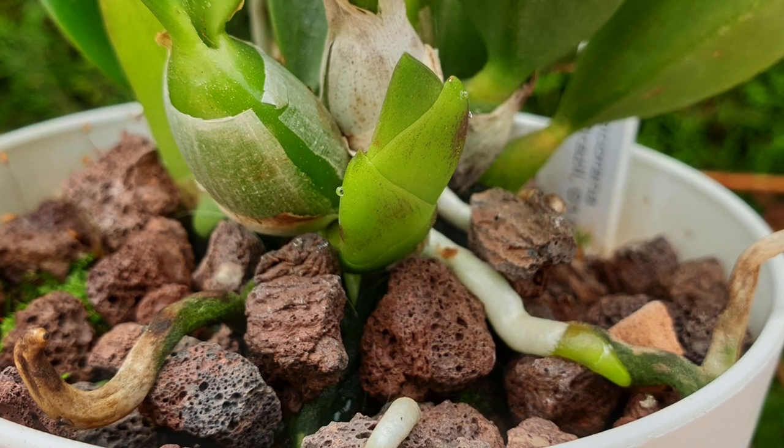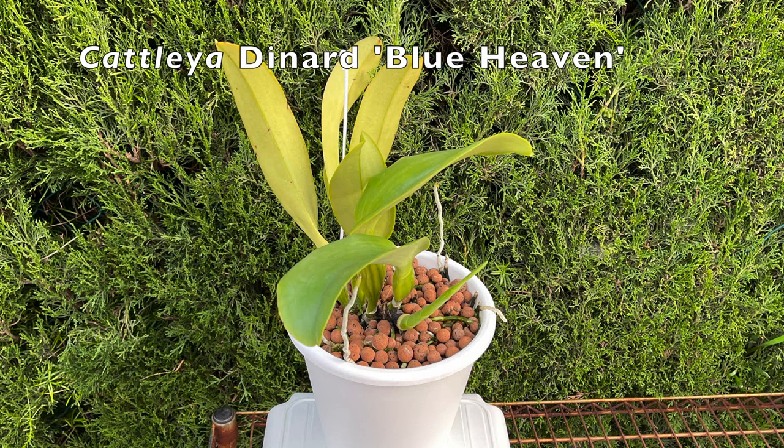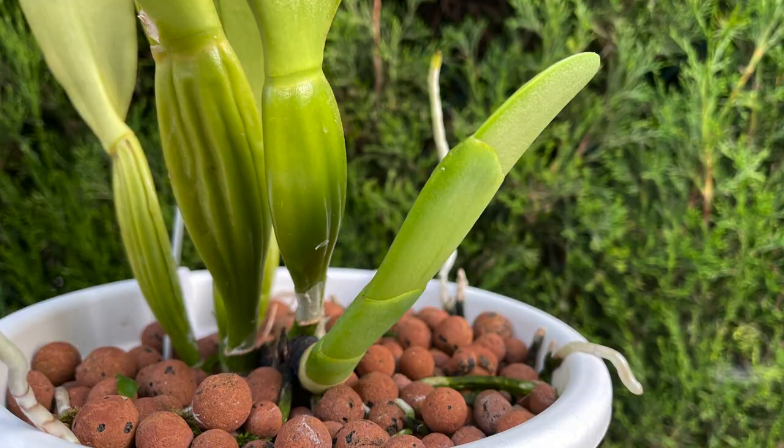Pull back a sheath at the base of the orchid and it will easily pop off a new growth that we had no idea was even starting underneath. So the sheath thing is a big, big deal, and we'll get to that.